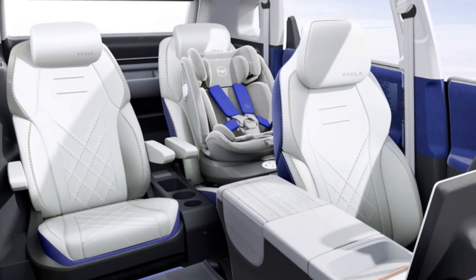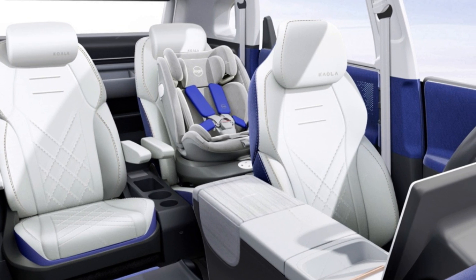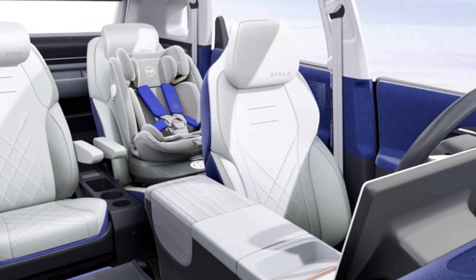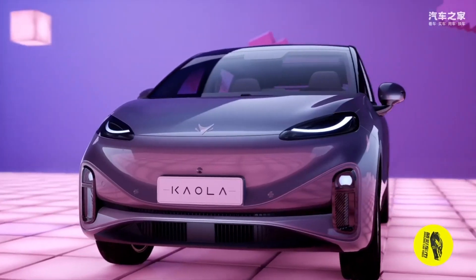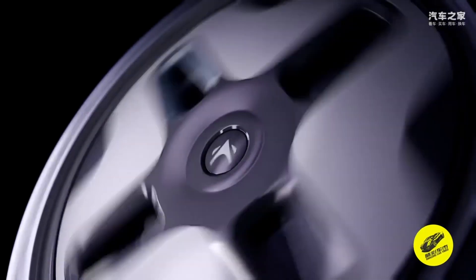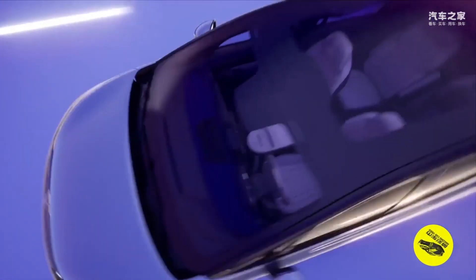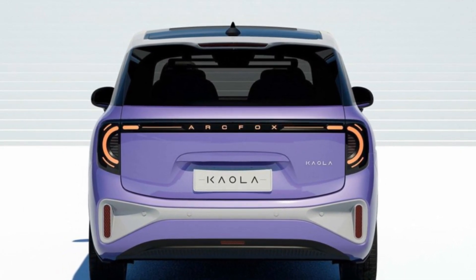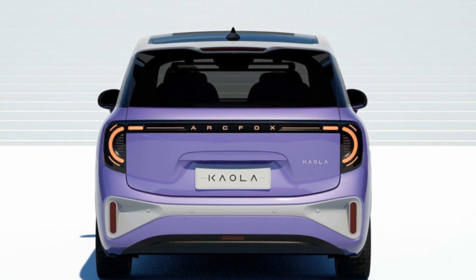The Chinese concern BAIC presented the original ArcFox Kaula minivan. The car was created by the BAIC concern specifically for young mothers. ArcFox Kaula has a spacious interior with comfortable rear seats and a special child seat. The minivan was equipped with numerous sensors, a baby monitoring camera, and a folding changing table.